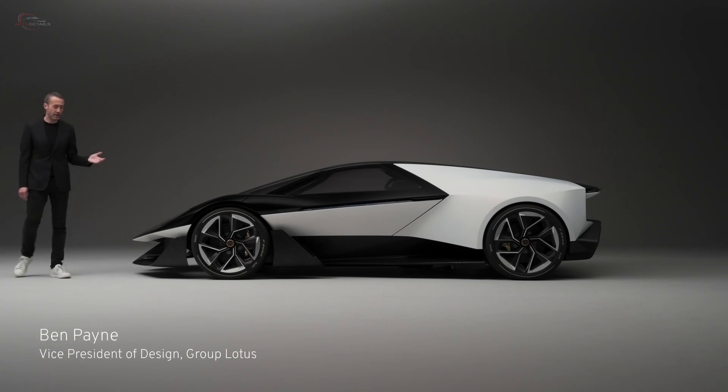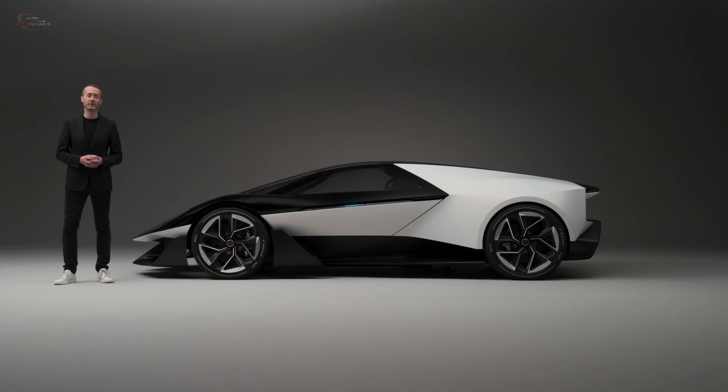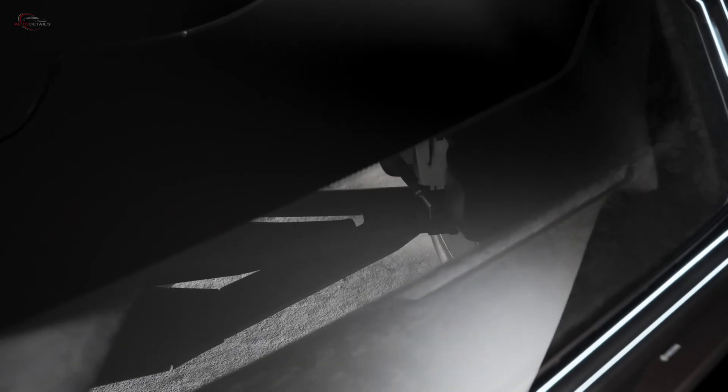This is Theory One, and it's my pleasure to introduce you to our vision of the future of performance vehicles. With Theory One, we're bringing into effect a new design theory based around three core tenets of digital, natural, and analog. And these core ideas run through everything that shapes this car.